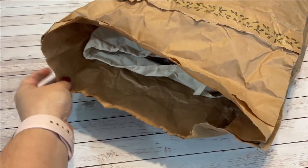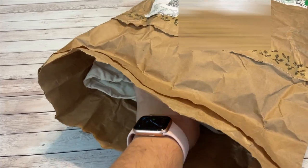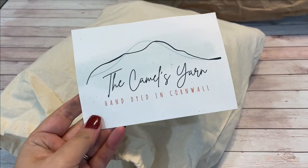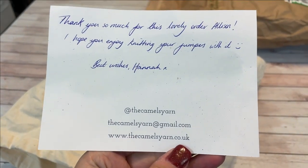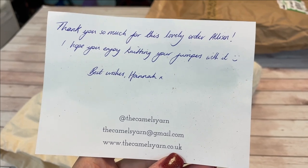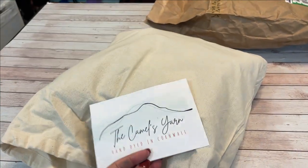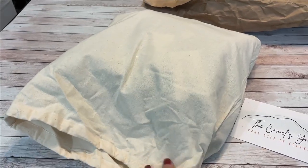I received a beautiful package today - I actually completely forgot that I ordered this, so I was really confused when I had to sign for it. It comes in this beautiful bag and I ordered from The Camel's Yarn - Hannah is from Cornwall in the UK. I stumbled upon her Instagram account not too long ago where all the indie dyers were doing one of those Instagram stories where they post a picture of their feed, and I happened to see hers. Her colors - I just about died - and it happened to be right before one of her shop updates, so I went ahead and grabbed two sweaters' worth of yarn from Hannah.